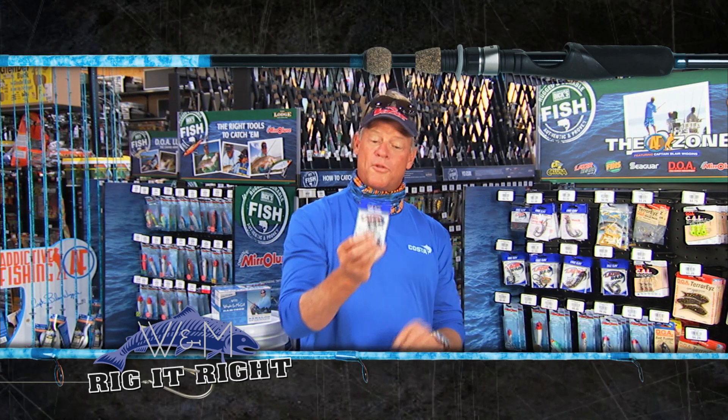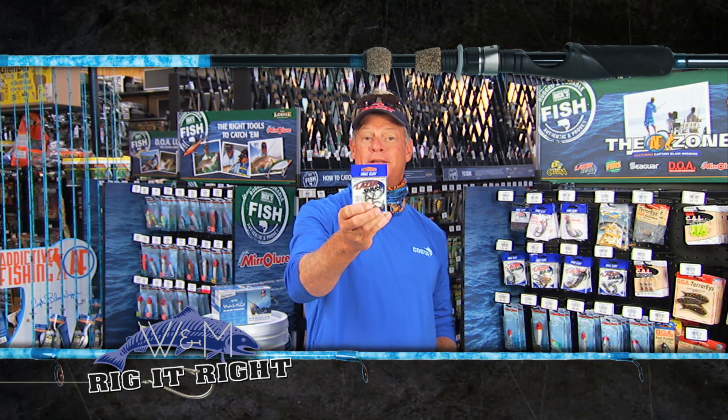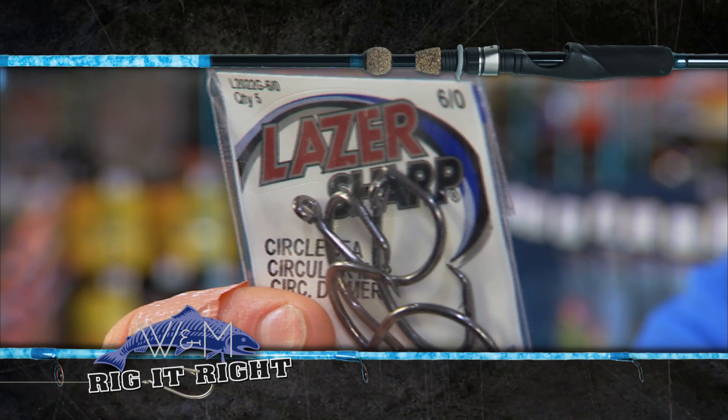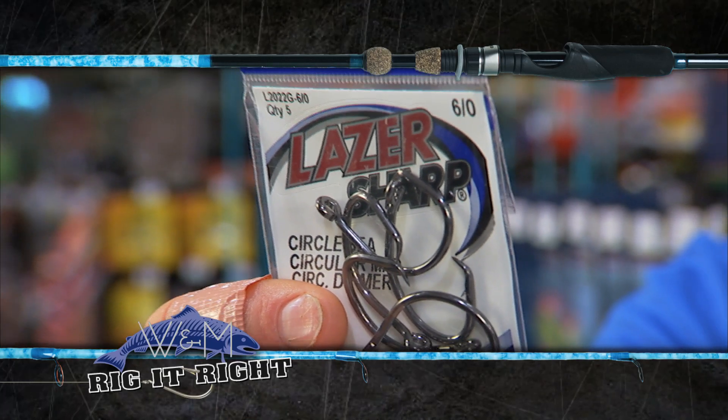It happens to be one of the most important things you can have on the end of your line right there — Laser Sharp C circle hooks. These are size 6/0, they're needle point sharp, and they're the only hooks made in America.